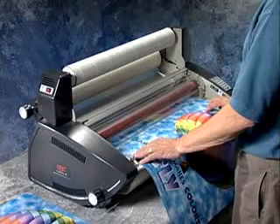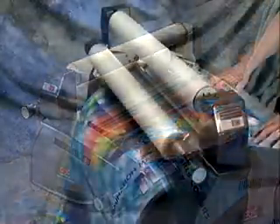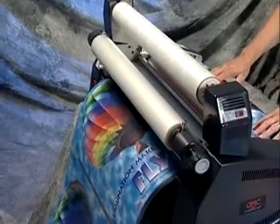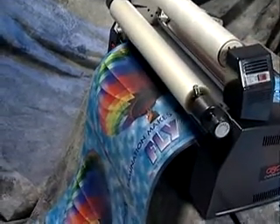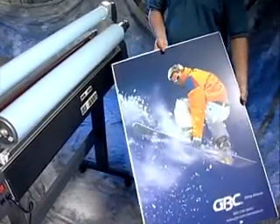Each machine in the Katina series is designed to work hand-in-hand with digital color output, delivering an affordable and accessible option for laminating, encapsulating, and mounting exciting presentation graphics on demand.